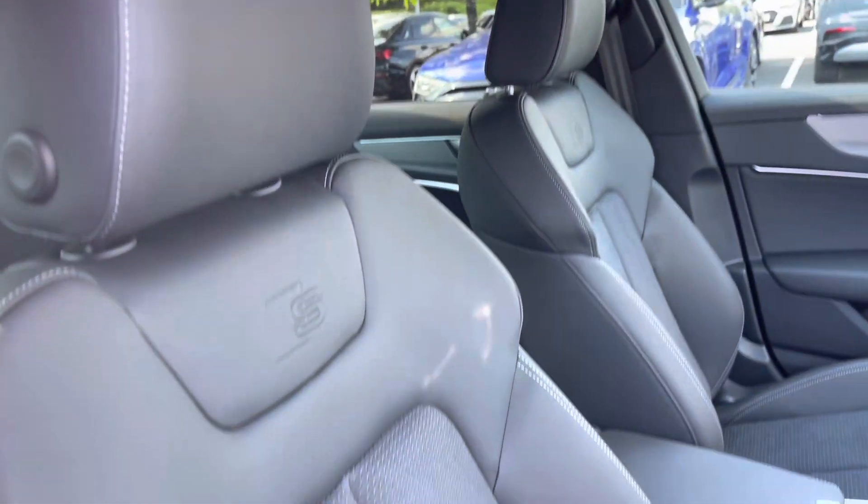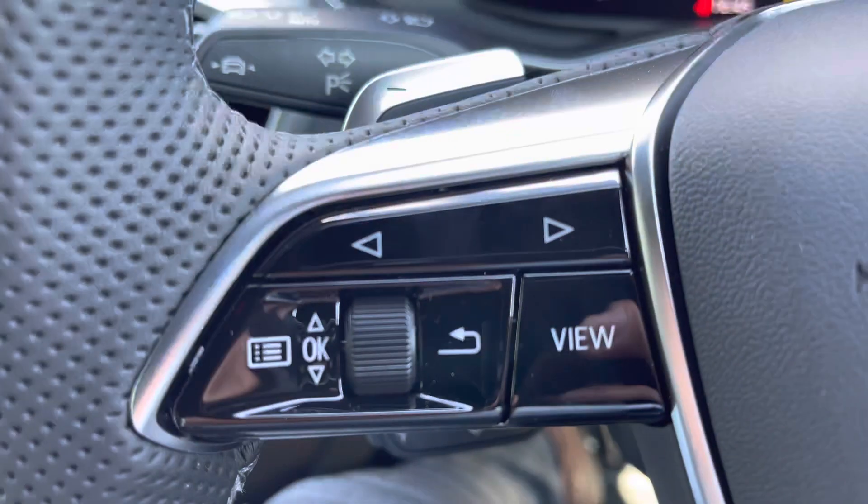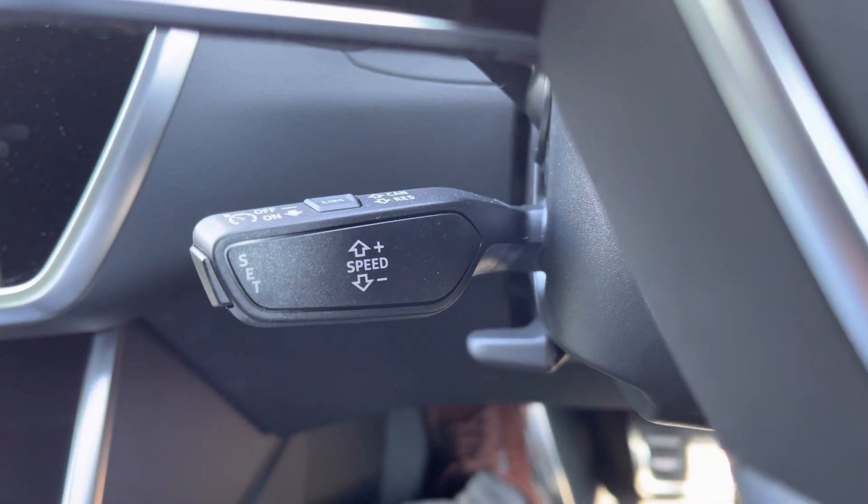The driver and front passenger are held by the leather Alcantara sports seats with plenty of adjustment to find the ideal position. Common driver functionality is at the driver's fingertips to reduce distractions from the road ahead, with cruise control taking the strain out of those longer journeys.